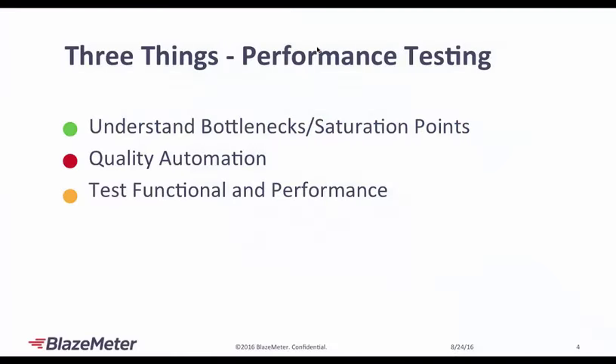Three things to take away from the performance testing portion: first, understand the bottlenecks and saturation points of your application. We have many customers running a performance test against their app for the first time — it's extremely important, especially for capacity planning, to figure out where bottlenecks appear. When I show you the demo today, you'll see clearly what amount of load my application can handle and what happens when I put a lot of load on it — in real time.